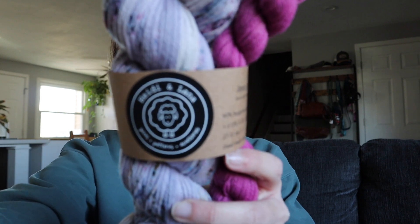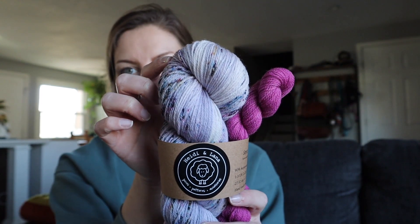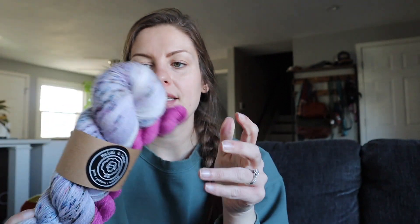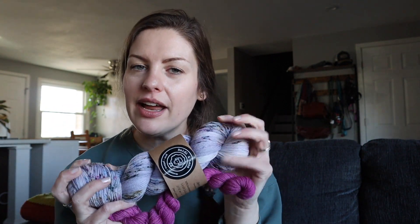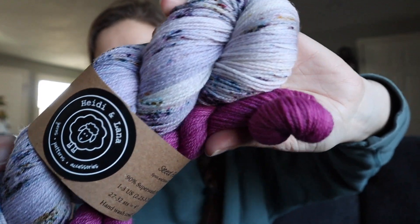I found a new-to-me yarn dyer who also lives in Ohio — up in northern Ohio. The name of her company is Heidi and Lana. This is her Stardust colorway with a Berry Passion Mini — a sock set on her 90% superwash merino, 10% nylon base. It feels kind of rustic. I don't think I've ever worked with a 90-10 before; usually it's a 75-25 or an 80-20, so I'm really excited to try it out.